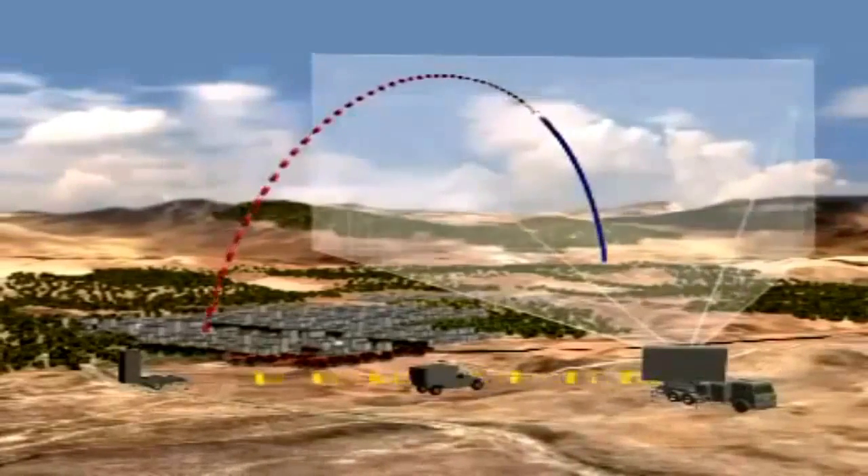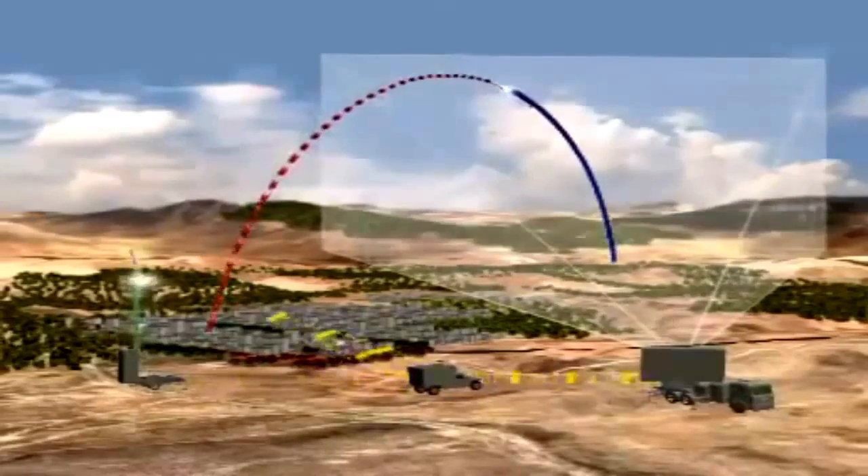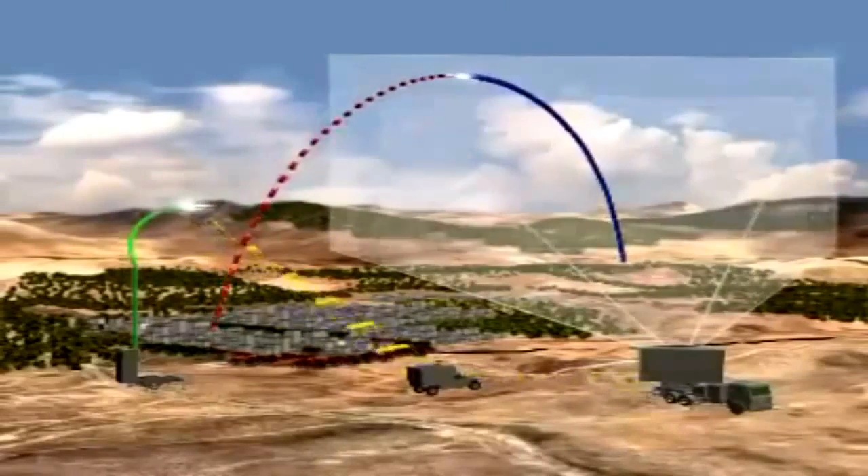If the site of the rocket's fall is defined as a protected area, a command is given to launch an interceptor against the threat. The interceptor receives trajectory updates from the BMC via uplink communication.